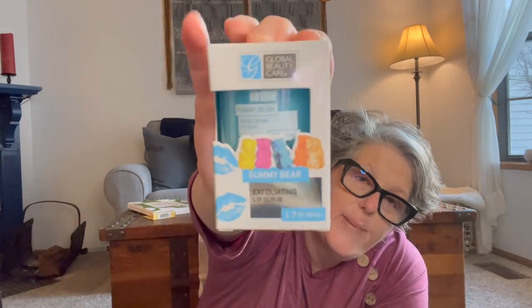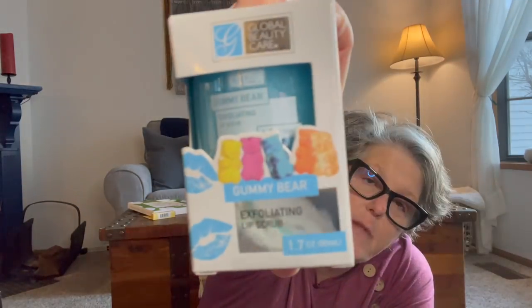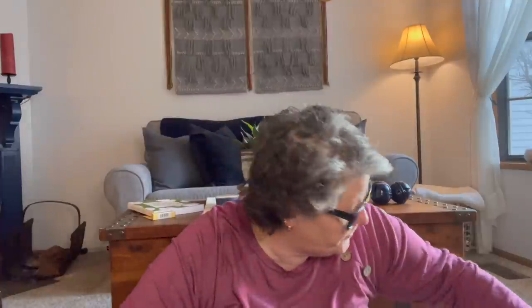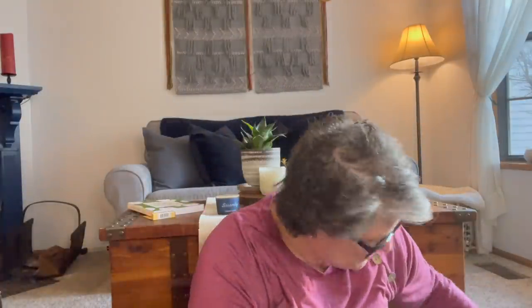Then I got for me the Global Beauty Exfoliating Lip Scrub in the gummy bears flavor. I didn't care for the rose, but I'm fairly certain I'll like this one. I don't even use the scrubber — just my hands — then I put some serum on and call it a day. It's good this time of year.